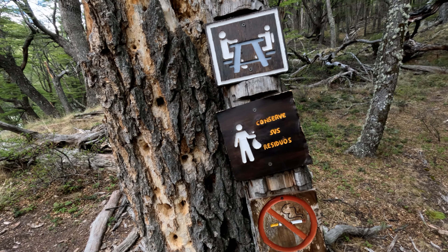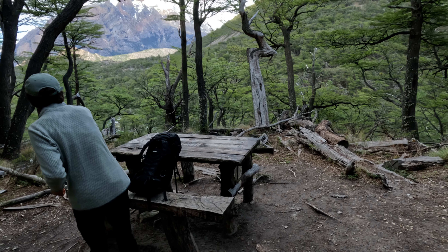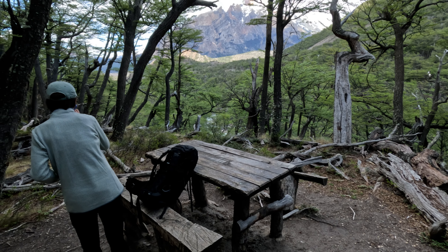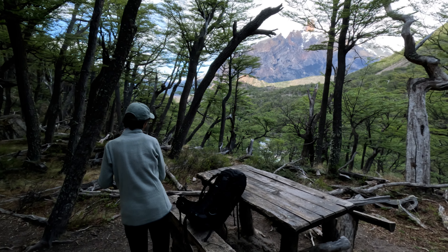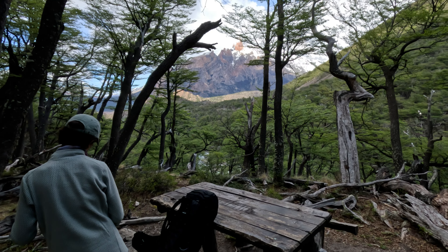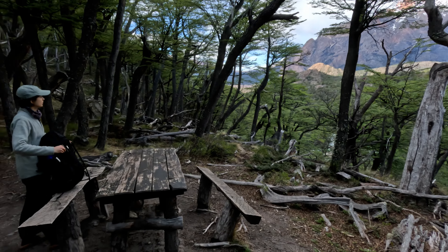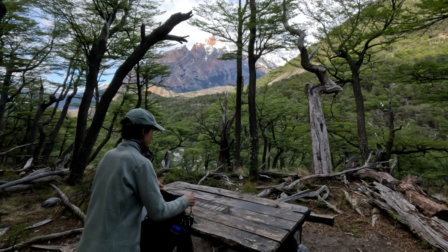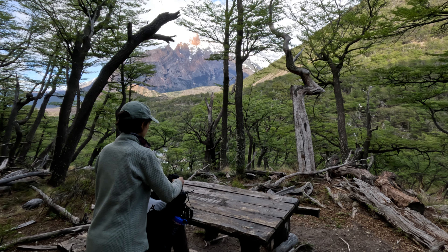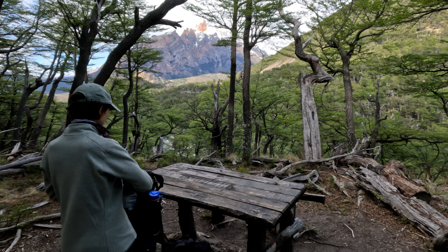Stopping for a water break and they've made this makeshift table out of timber from the wood around here — a lot of dead trees around. What a view to have a break at. This isn't a viewpoint, just one of the stops, but you can go to the river — the glacier river that runs all the way through. It's quite beautiful. So many awesome sites we've seen so far, and it's only the start of our holiday.